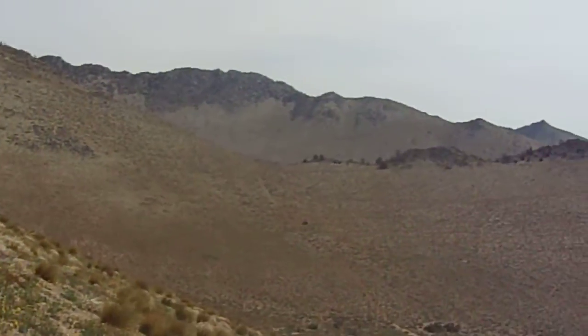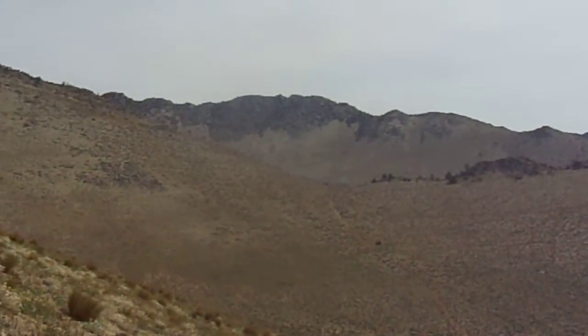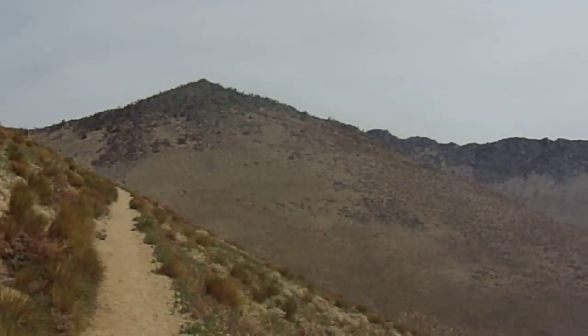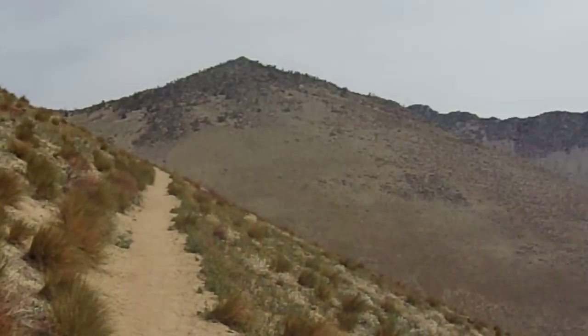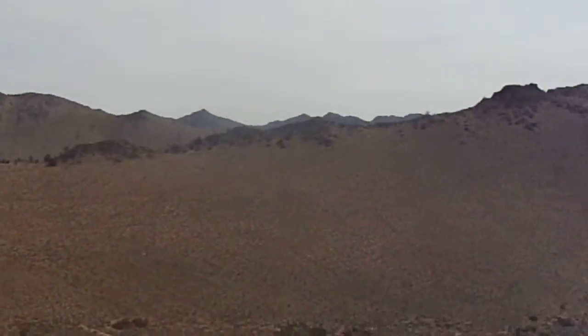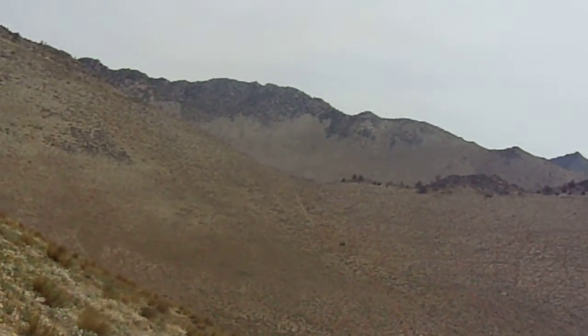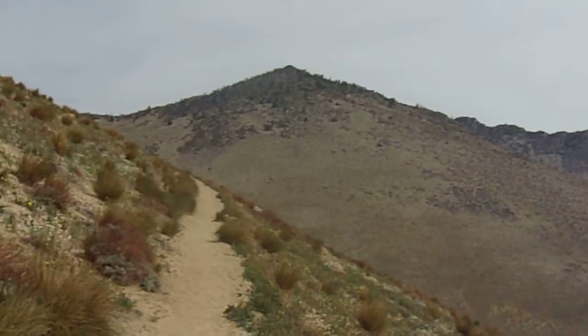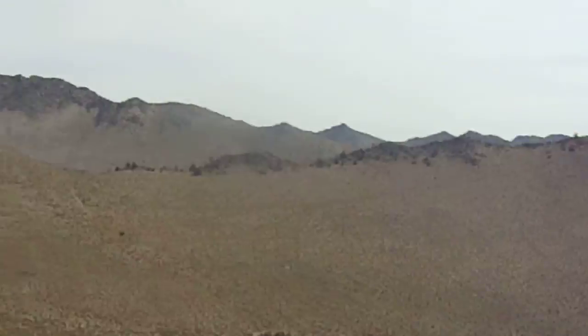We're still climbing up — very steady, very gradual. Not as many wildflowers as in 2019, I'll tell you that. But there are still some nice wildflowers to see.